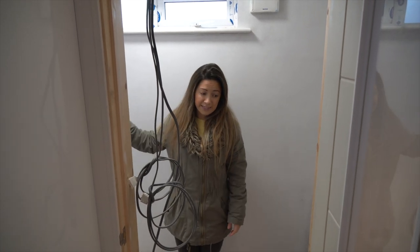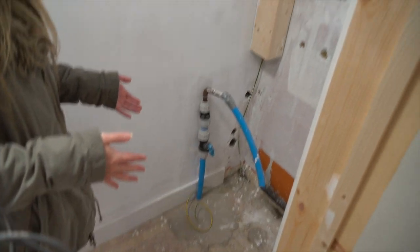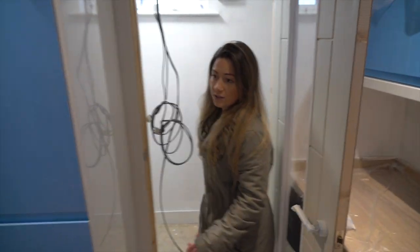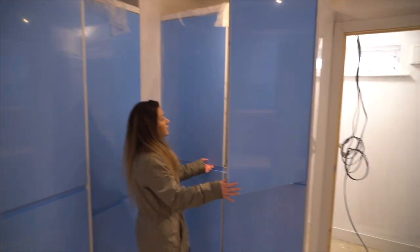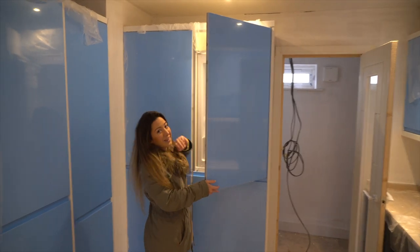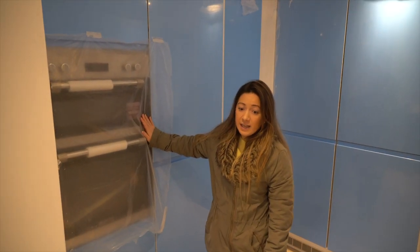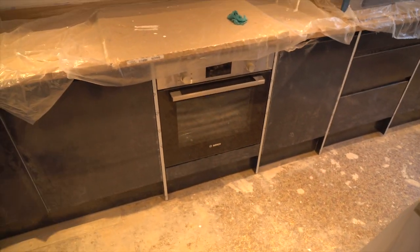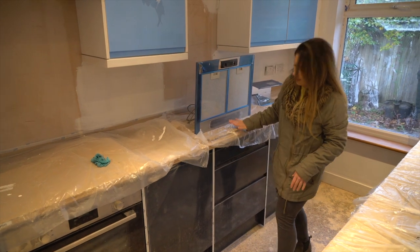The big tank will go there and the washing machine and tumble dryer are going here. It's looking a bit mucky in here at the moment, but all the appliances are in. This is a fridge with the freezer underneath. We've got a double oven here and a single oven there, and we've got two hobs — one under here and another one over there.